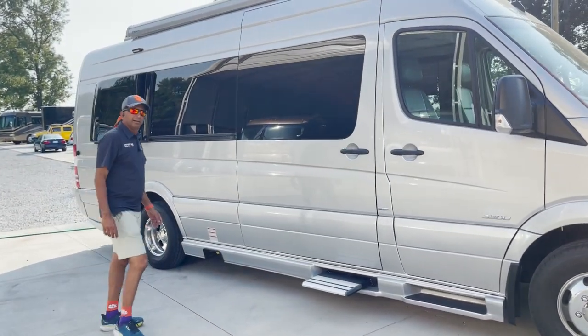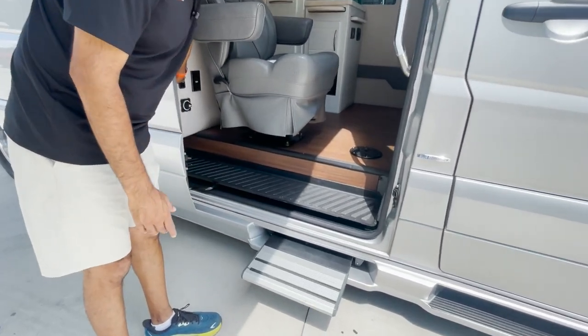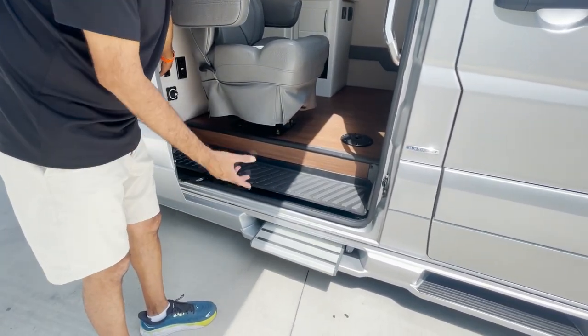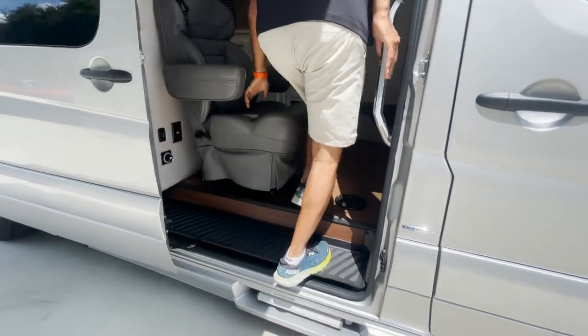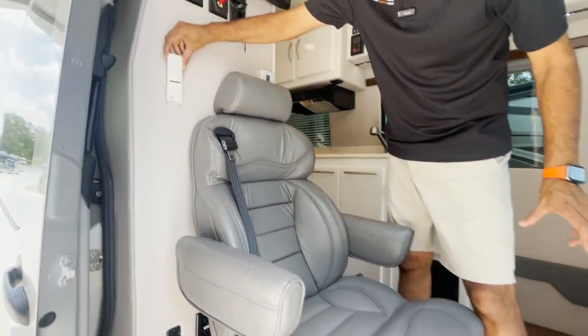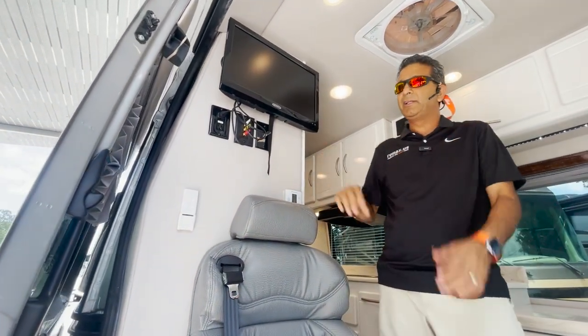Let's go inside. Like I mentioned earlier, there's an electric step — go in and out. I can still get in without the step, but it's really nice to have that step out. That's the electric awning right there. We've got a couple of Jensen Smart TVs, a Dometic thermostat, and I've got AC going.